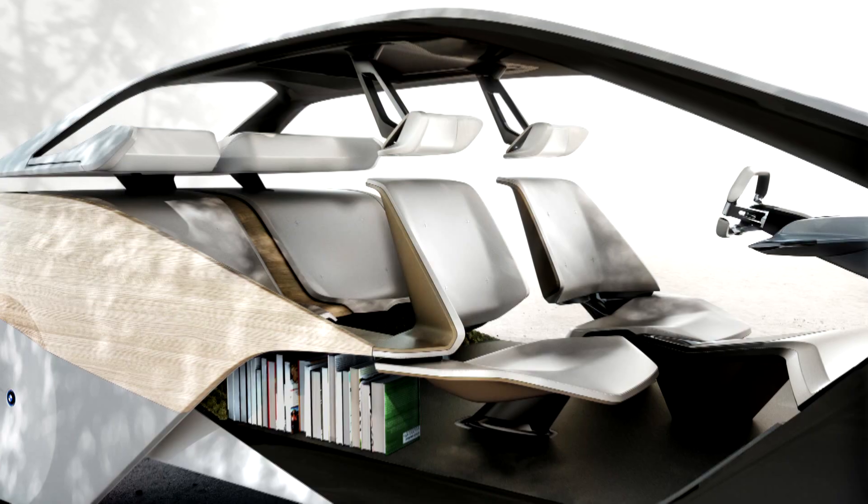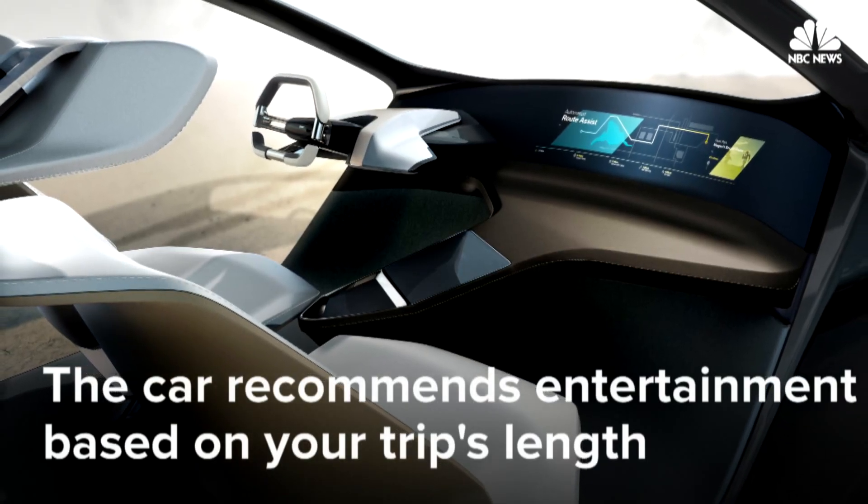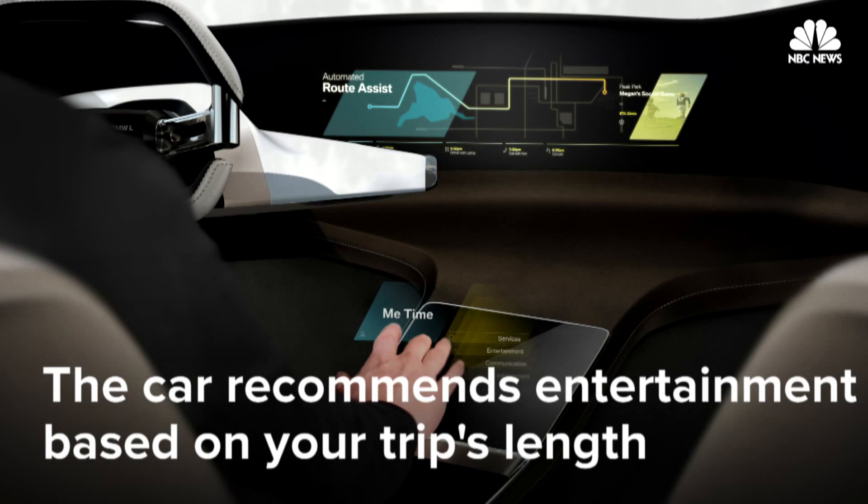Don't forget, this thing is smart as well as luxurious. So while it's driving itself down the street, the car can also suggest and play your favorite films.